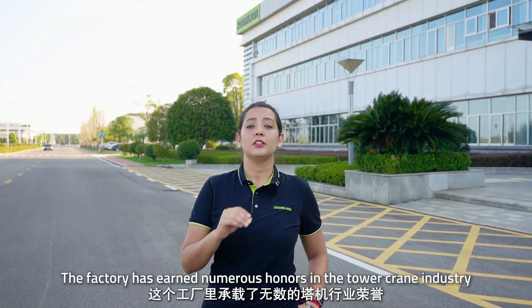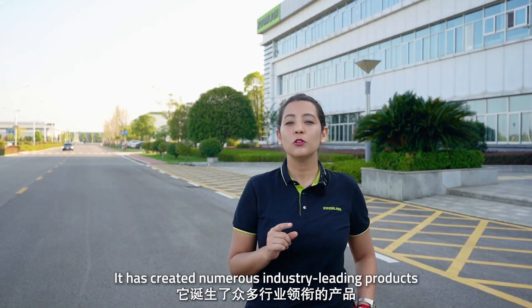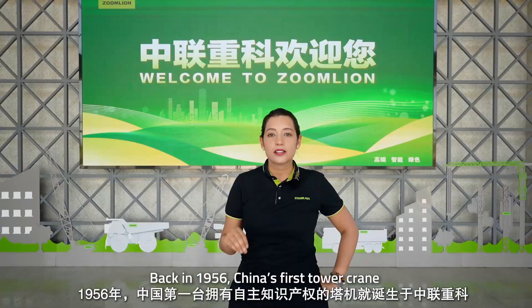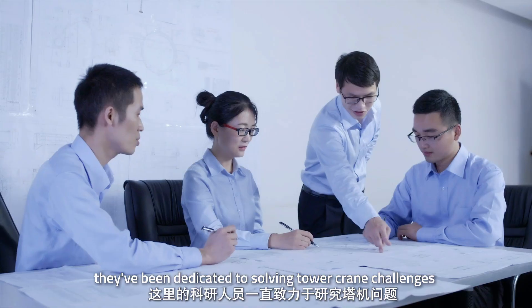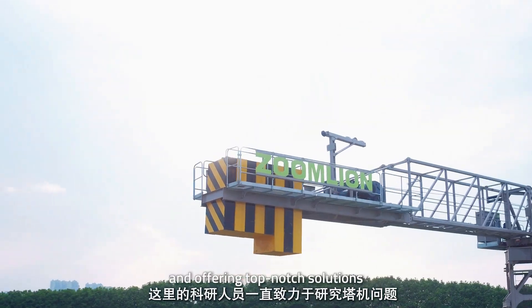The factory has earned numerous honors in the tower crane industry and created many industry-leading products. Back in 1956, China's first tower crane with independent intellectual property rights was born here at Zoomlion. For nearly 70 years, they have been dedicated to solving tower crane challenges and offering top-tier solutions.